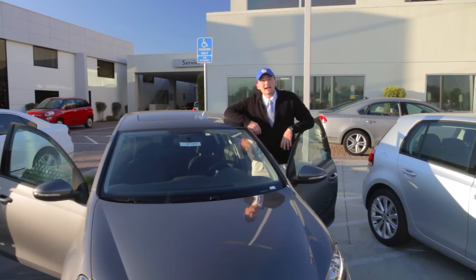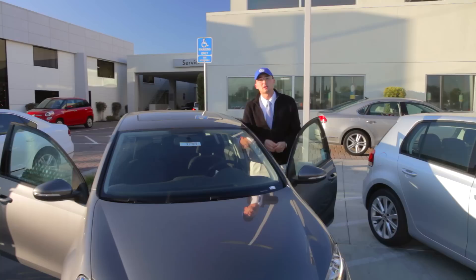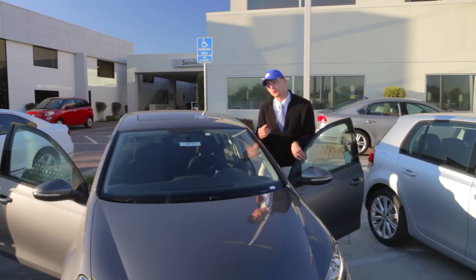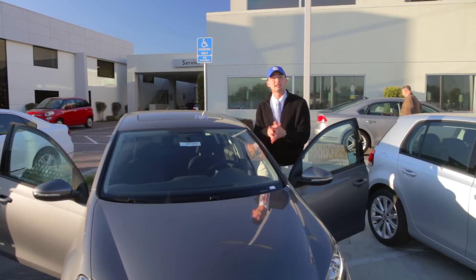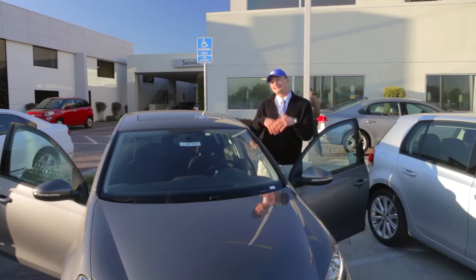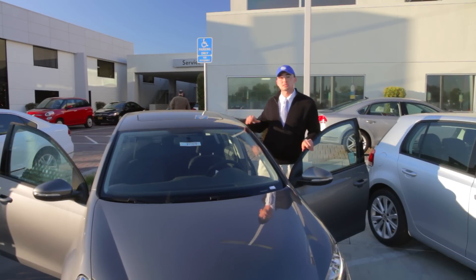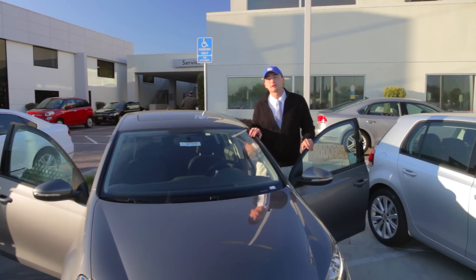We're going to show you some of those flavors today. The Golf, as compared to other similar cars on the market, is much more usable because it offers a hatchback design, which actually gives you a shorter bumper-to-bumper length than similar cars, but at the same time gives you much more interior volume to work with. The 46 cubic feet of interior volume are accessible once you fold the seats down in the back, and it's an exceptionally engineered German vehicle.